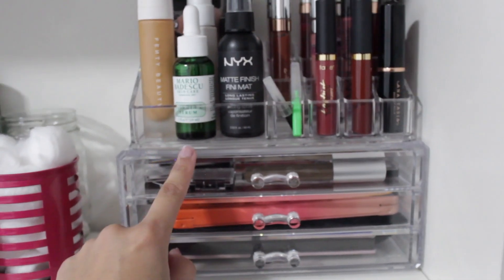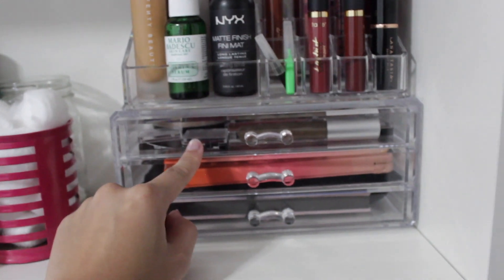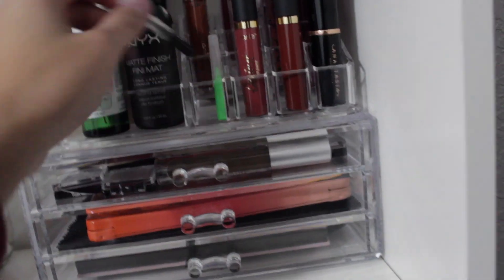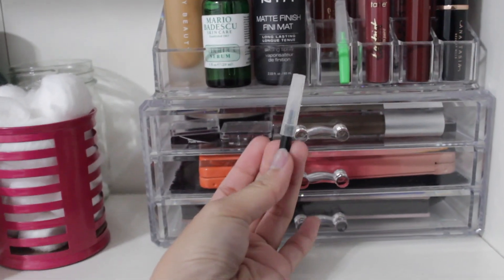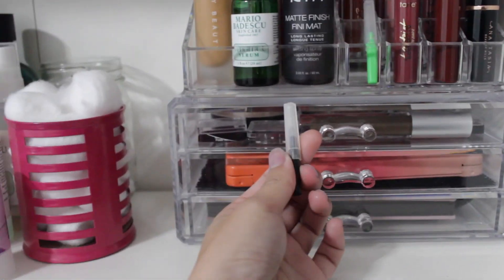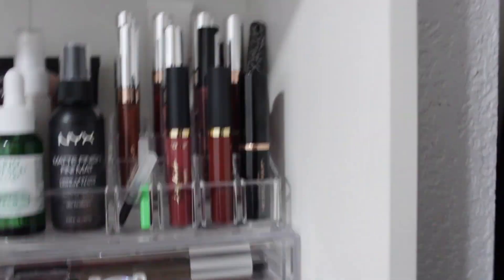On the second shelf I just put one palette in here — my Too Faced Peach palette which is my go-to, as well as the Anastasia Modern Renaissance. I got this acrylic organizer as a gift but she got it on Amazon, so you can look that up. Also, if you guys have braces — these are little bristles that clean between your teeth when you get food stuck in your braces, and they're so helpful, so I just keep those there.